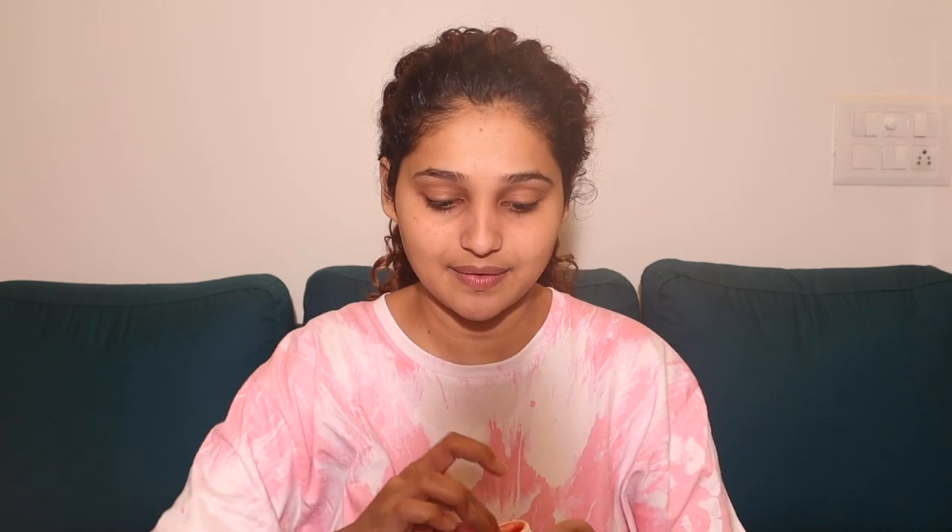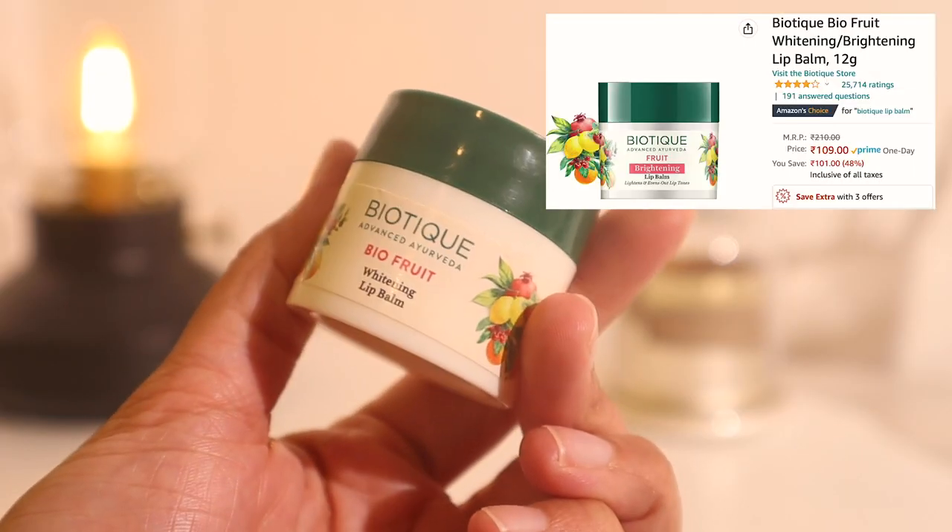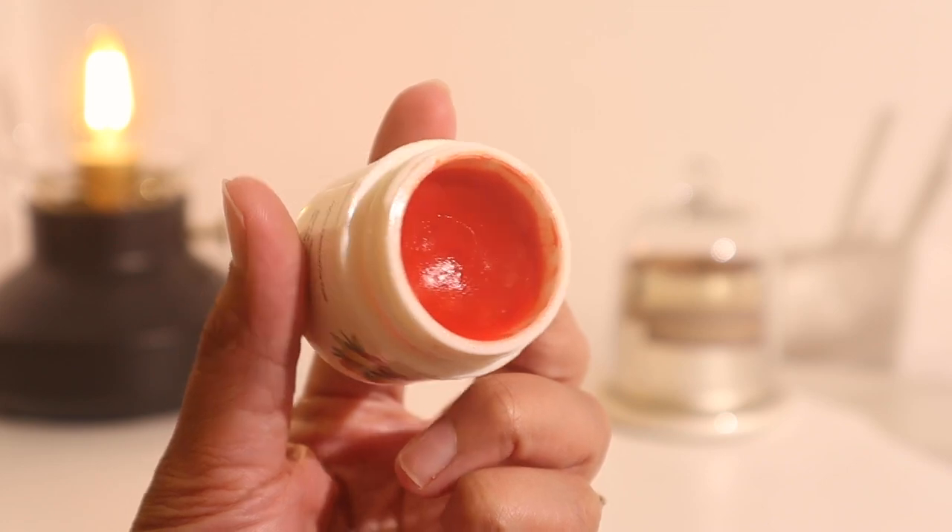Now that my skin is really clean, let's start with the skincare - but first, lip balm, because my lips are dry. This one is Biotech Advanced Ayurveda Bio Fruit Whitening Lip Balm. I absolutely love this and have recommended it a thousand times. I really like it because it gives a beautiful orange-pinkish tint to my lips and it does moisturize. It doesn't last a really long time but it gives a really pretty tint, which I like. I'm gonna layer this up with another lip balm later on.